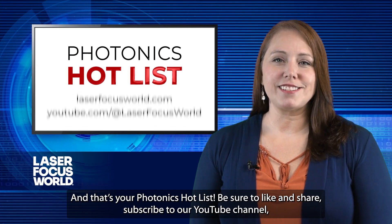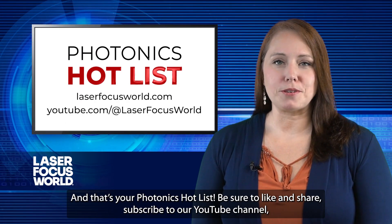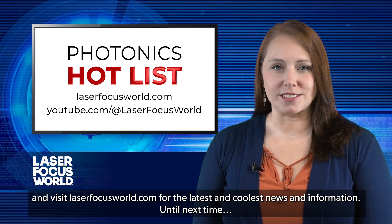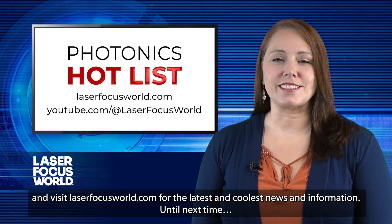And that's your Photonics Hot List. Be sure to like and share, subscribe to our YouTube channel, and visit laserfocusworld.com for the latest and coolest news and information. Until next time.